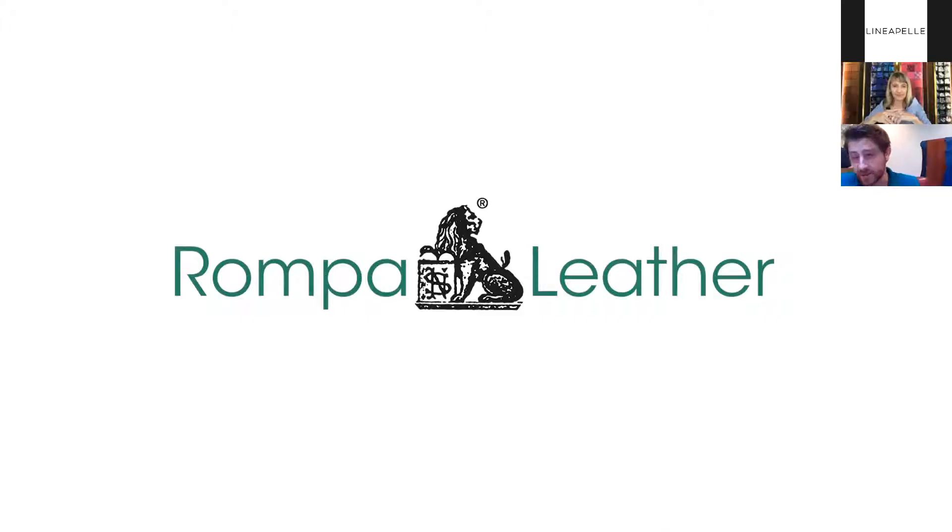When you talk about traceability — which is increasingly important because brands want to understand what's going on from the beginning — they want to tell the story to their final consumer, because authenticity is the most important element. Are you able to provide this information to designers who want to know and understand it?